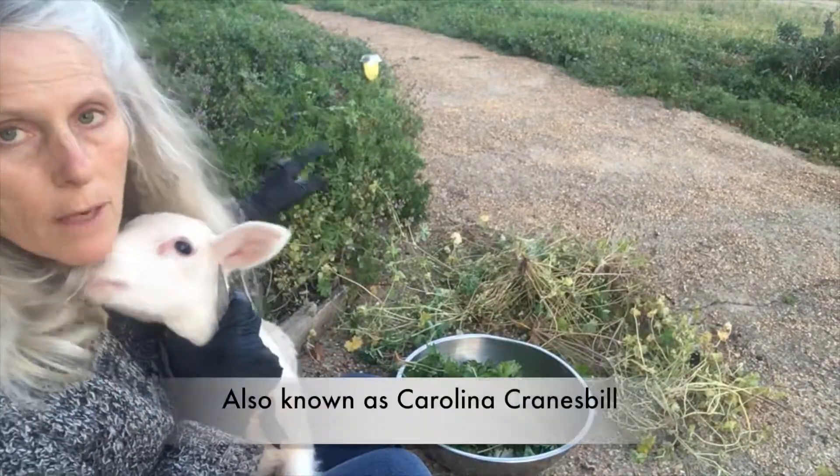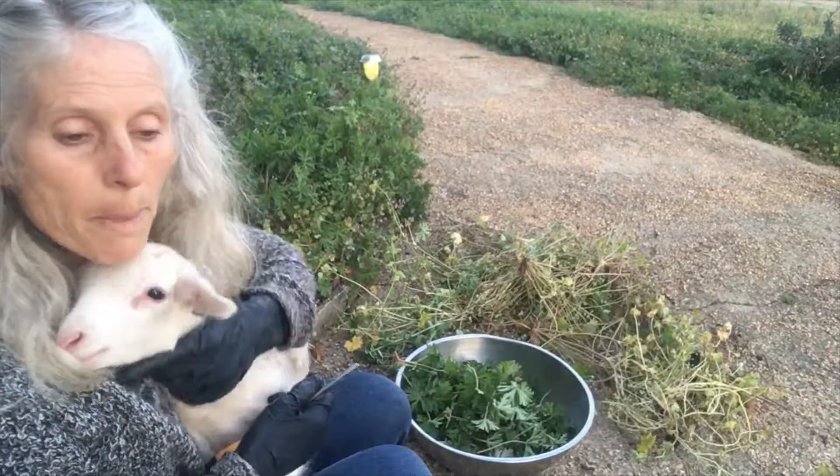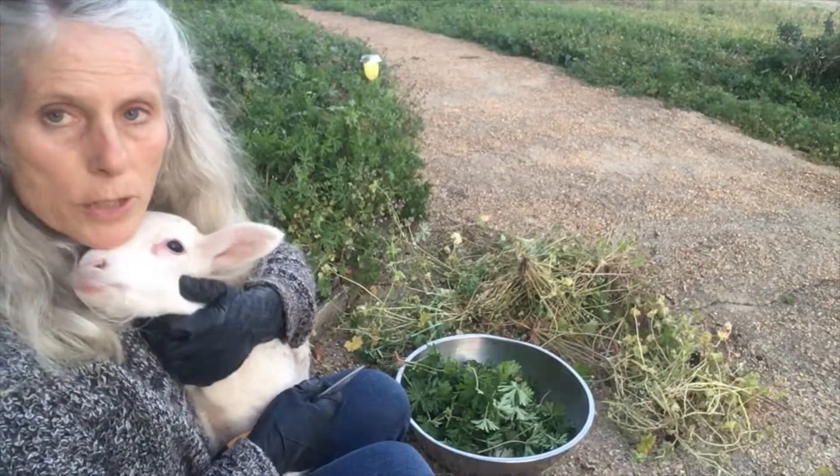My garden over here is covered with them, so I'm going to harvest some of them for tea and medicinal purposes here, because I've been researching that a little bit.